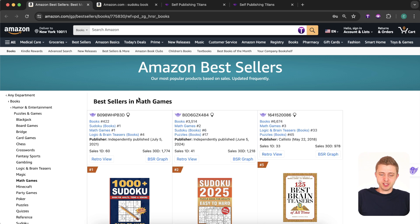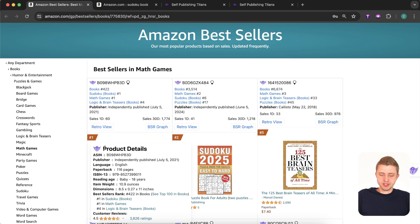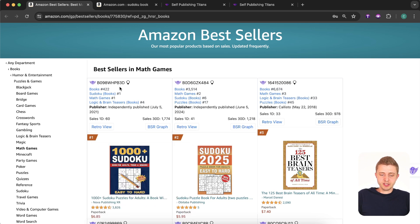So here we're on the Amazon bestseller page for the math games book category, and we can see the number one selling book is this Sudoku book. All of this data is populated by our Chrome extension called Titans Quick View — it's a free tool that you can use, really useful when doing research and niche validation on Amazon. In here you can see all of the categories.